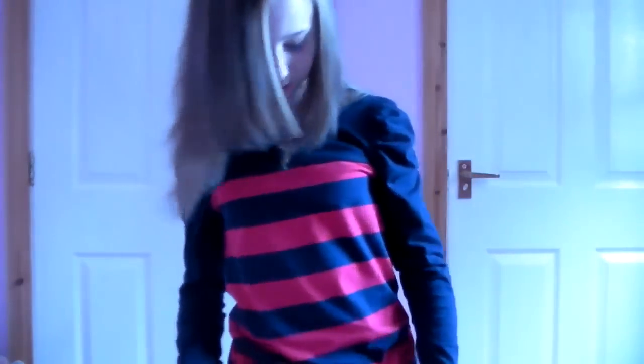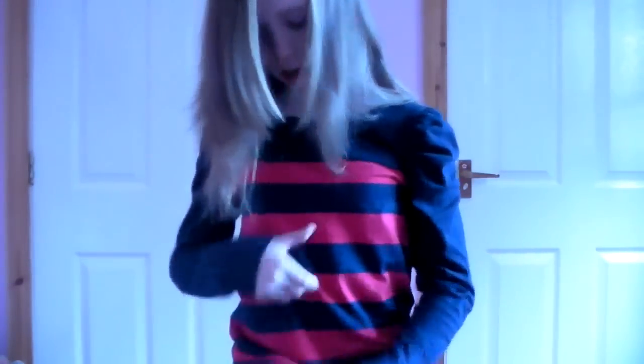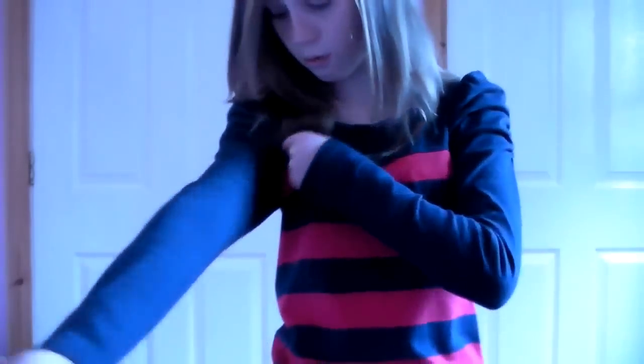So this shirt that I'm wearing is from Next. This was 11 pounds. It was stripy and red with navy arms.